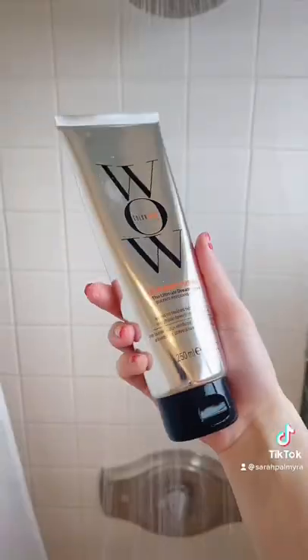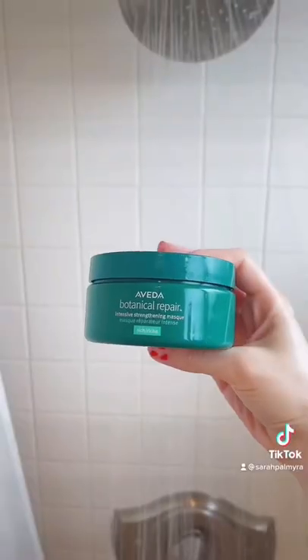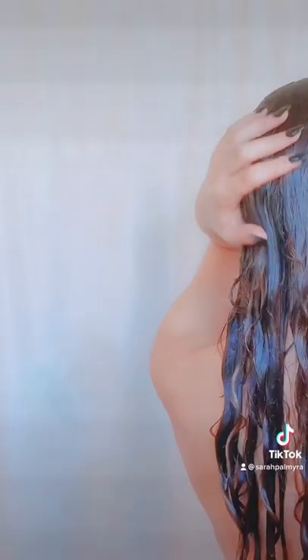I always start with a full body dry brush. Then a clarifying shampoo and a double shampoo before treatments is a must. This new one by Briogeo makes my hair feel like silk.